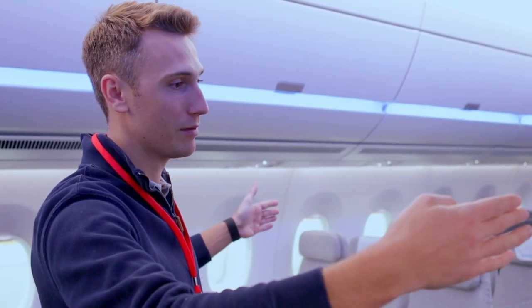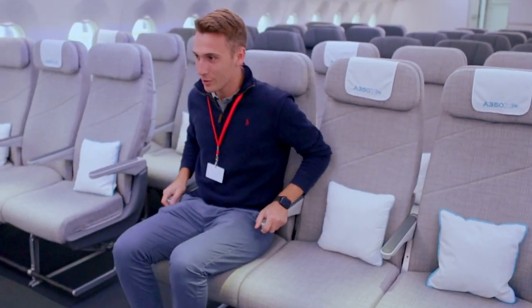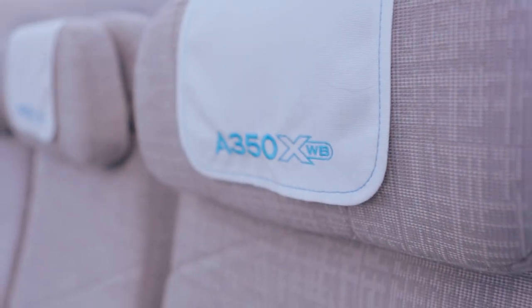Let's go check out economy class. Especially in economy, those four inches of widening the cabin makes a huge difference in the seating comfort. And you can see here they've got all those different variations of economy where the customer can decide which one they like and then customize it further.